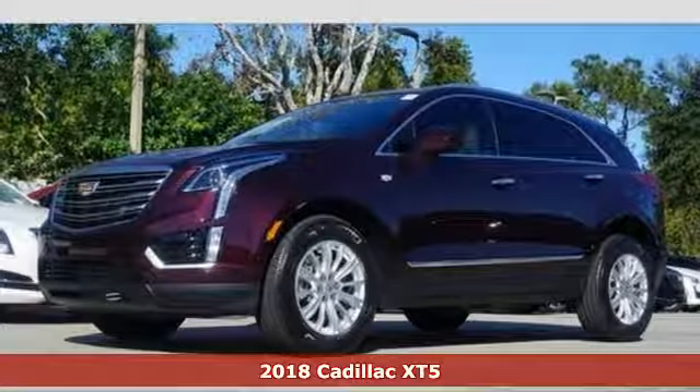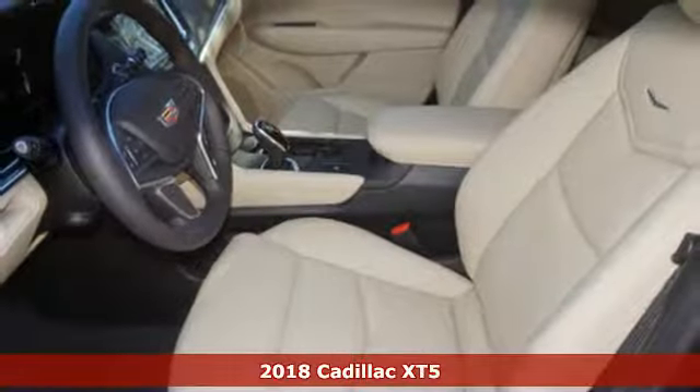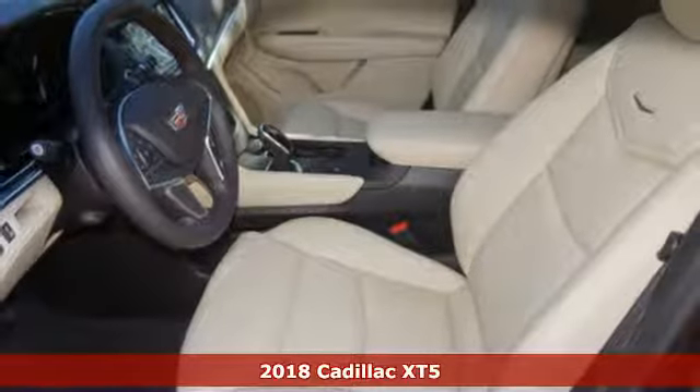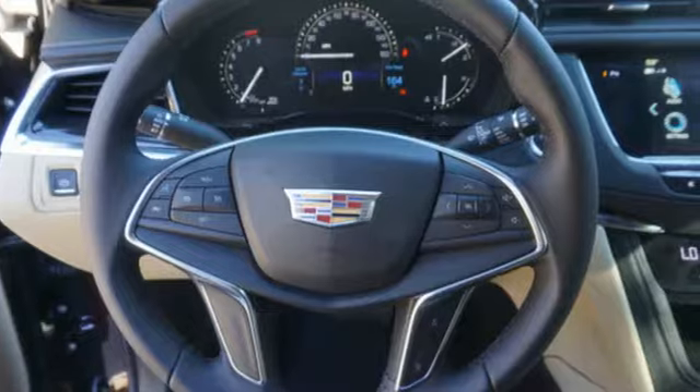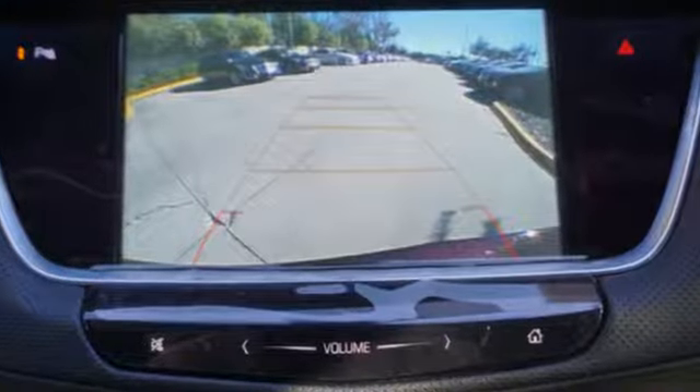It's a 2018 Cadillac XT5. Begin an elegant experience with adaptive remote start, climate control, heated front seats, wireless charging and universal home remote.